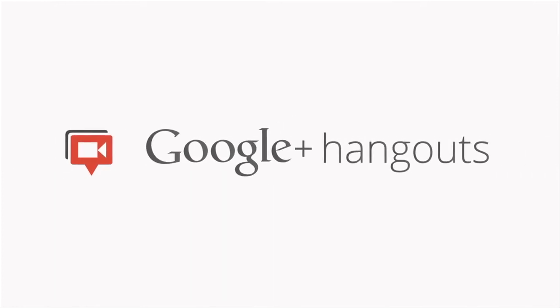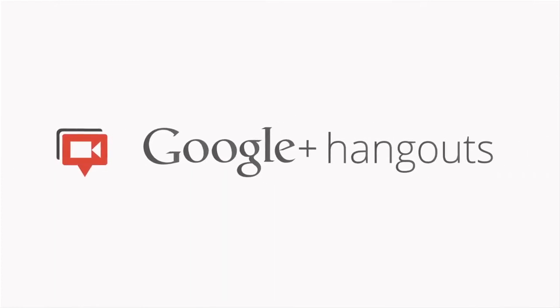Thank you everyone for joining. Thank you so much for hosting. Thank you for your questions — they were excellent. Bye.